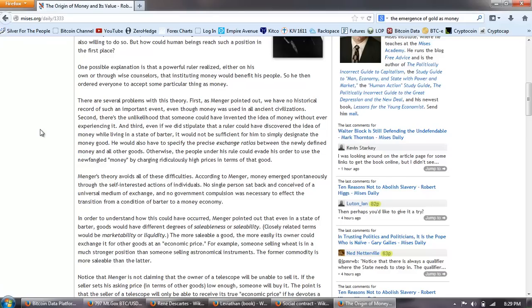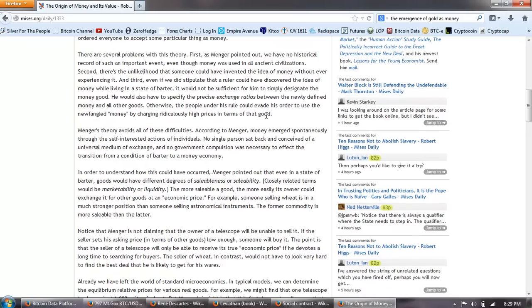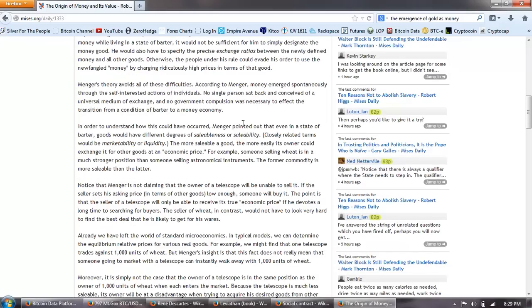There are several problems with this theory. First, as Menger pointed out, we have no historical record of such an important event, even though money was used in all ancient civilizations. Second, there's the unlikelihood that someone could have invented the idea of money without ever experiencing it. And third, even if we did stipulate that a ruler could have discovered the idea of money while living in a state of barter, it would not be sufficient for him to simply designate the money good. He would also have to specify the precise exchange ratios between the newly defined money and all other goods. Otherwise, the people under his rule could evade his order to use the newfangled money by charging ridiculously high prices in terms of that good. Menger's theory avoids all of these difficulties.